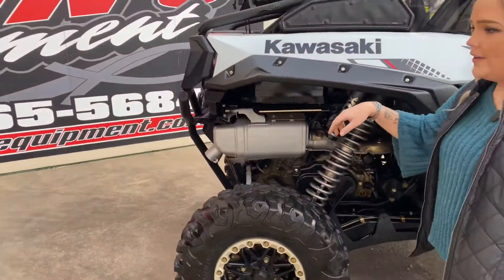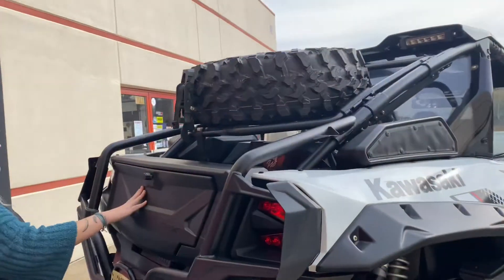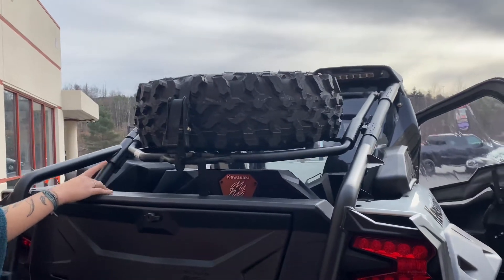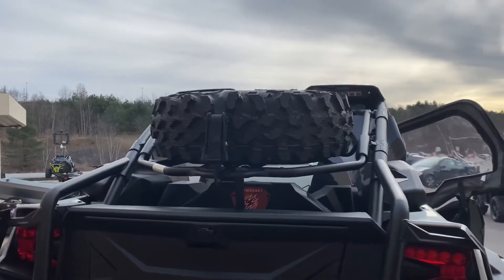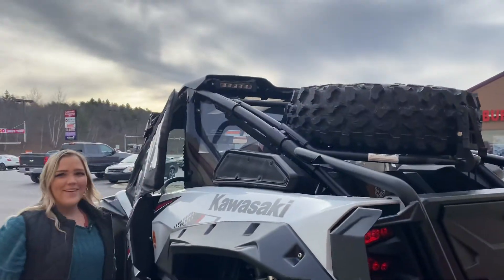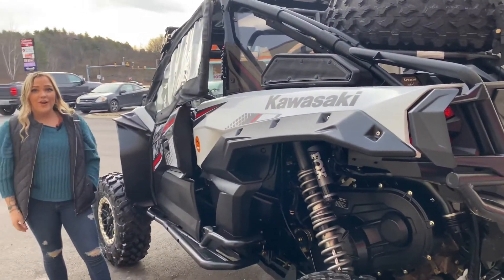Coming around to the back, it's got a rear bumper, a storage box, and the audio system, as you can see right there. It has a rear spare tire, backup lights as well, and the kickout rock sliders too. This unit is completely loaded.